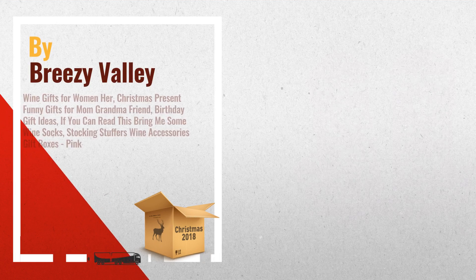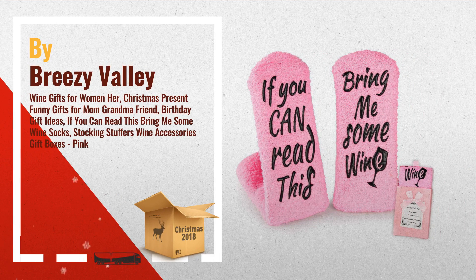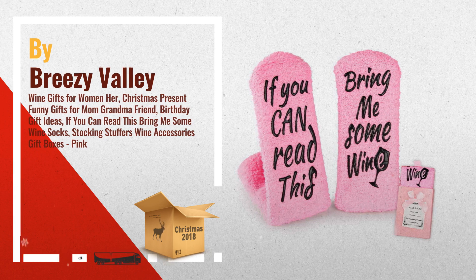Number 3, by Breezy Valley. Another great choice in our favorite idea list for 2018. Tap the link below for more details and ideas.